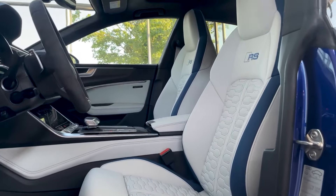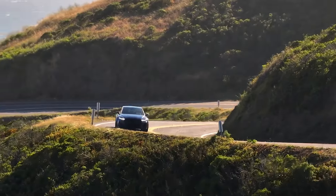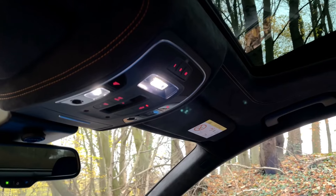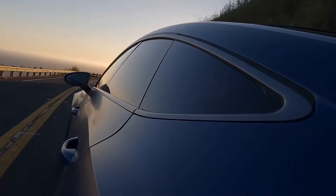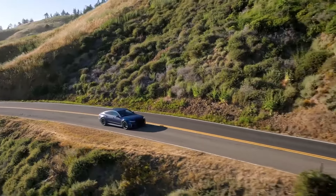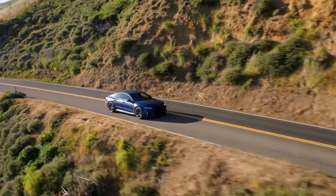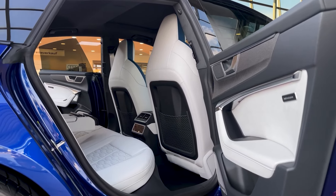The driver's seat is a perfect example of form meeting function with bolsters that provide support during cornering. The interior is bathed in a warm glow thanks to the panoramic sunroof, which also creates an airy feel. Whether you're driving to the training ground or enjoying a weekend getaway, the RS7's interior is a space that's both luxurious and engaging.